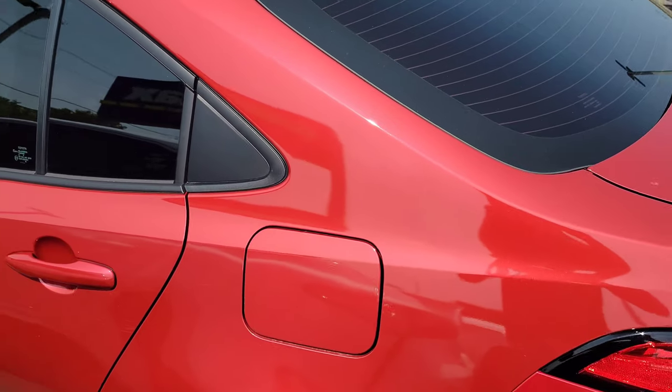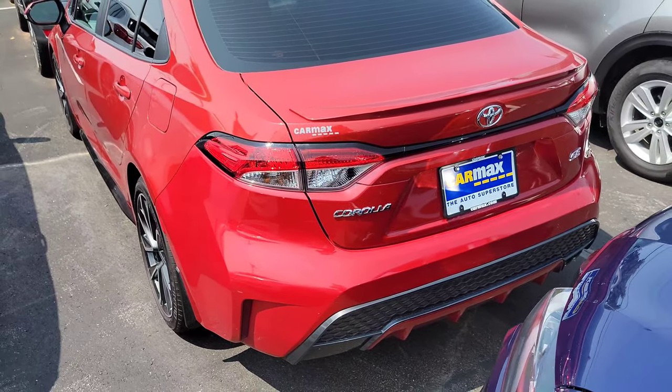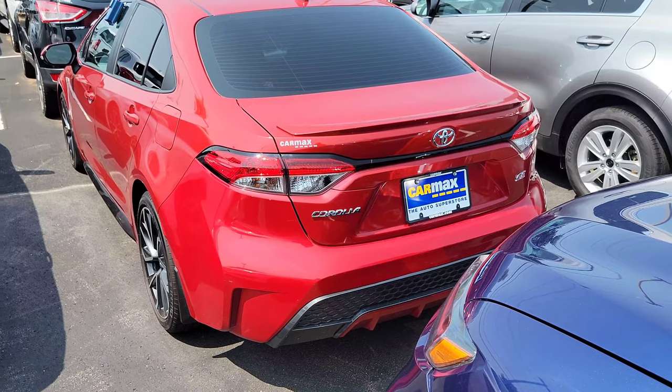It is a compact car, so it's not trying to hide that fact. And you can see the back — it does have a little bit of Lexus DNA in it. It's a little pinched off in the back.